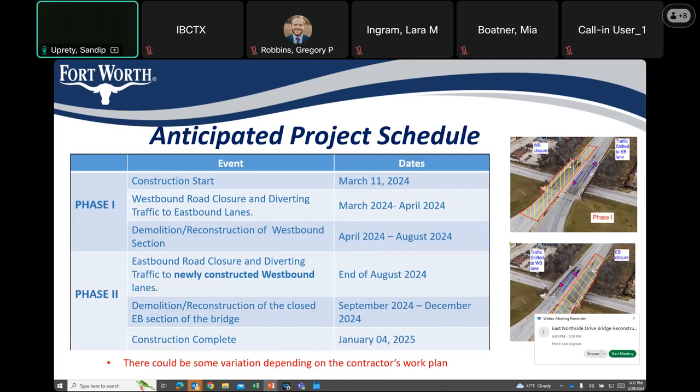The anticipated construction schedule for this project: construction starts on March 11, 2024. Phase 1 — westbound road closure and diversion of traffic to eastbound — is expected to be completed in mid-April 2024. Demolition and reconstruction of that section is approximately 4.5 to 5 months and should be completed by the end of August 2024. Phase 2 — eastbound road closure and diversion of traffic to the newly constructed westbound — is expected to be completed by the end of August 2024. Demolition and reconstruction of the closed eastbound section would be from September to December, and the contractor expects construction to be completed by January 2025.